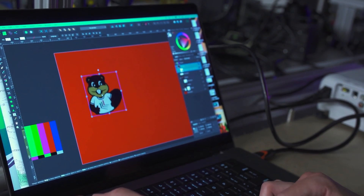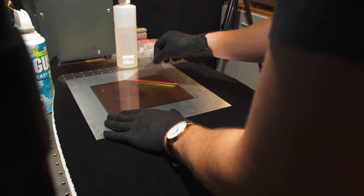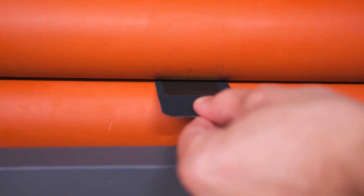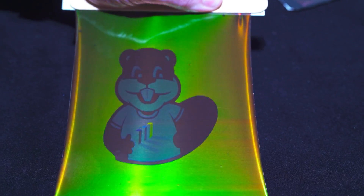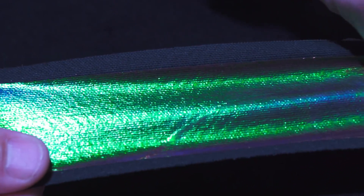In addition, Stretchy is a game-changer for the coating and packaging industries, as well as for the development of wearables. The engineers who created the film have made sure it's easy to produce, even in large quantities, making it accessible to a wide range of users. The possibilities are endless, and the impact of Stretchy on various industries is sure to be significant.